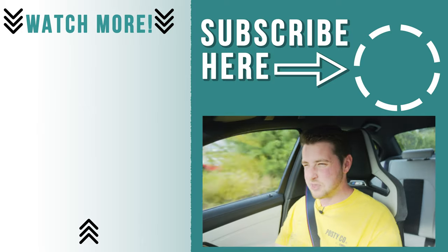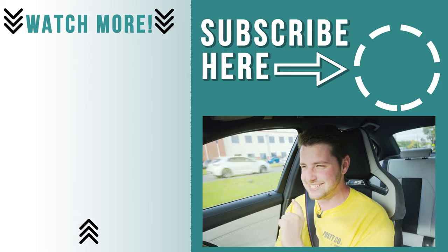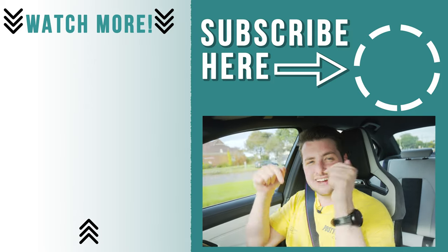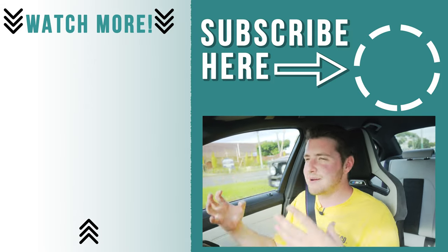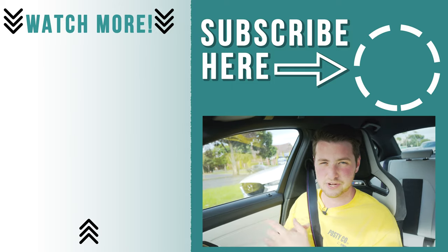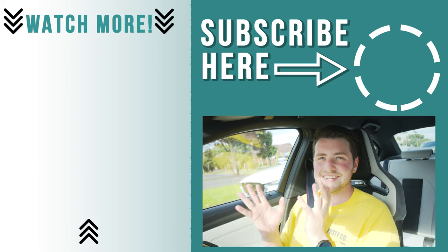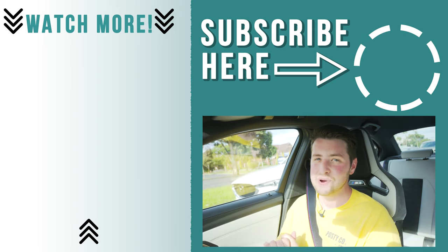What do you guys think of the BMW M3? Is it a car that you love or you hate? How do you think it compares to the F Series? Let me know down in the comments section below. Subscribe to the channel if you want to see more cool car reviews like this, and hit that notification bell. While you're down there, like the video — it really helps the channel out. Thank you guys very much for watching — I'll see you next week.